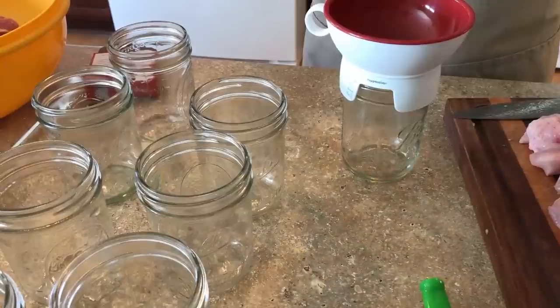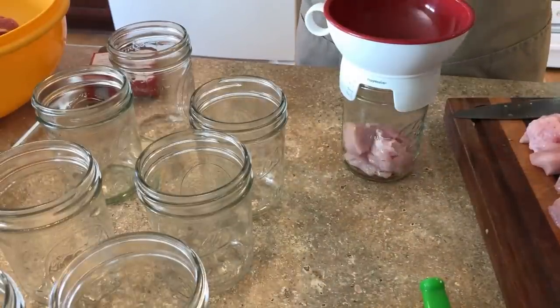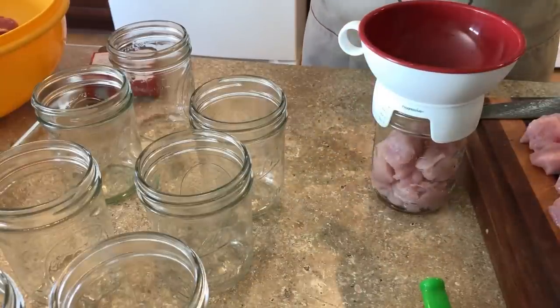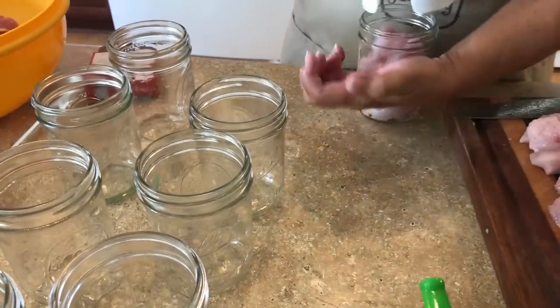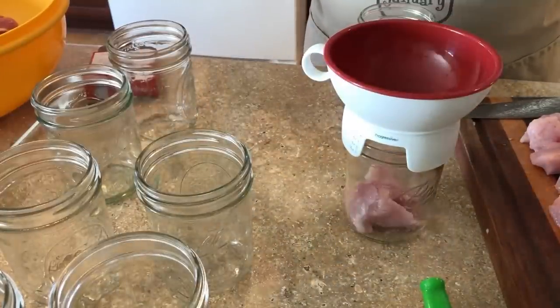I do not add any salt. Salt is not a preservative — it's just for flavor. So don't get it twisted. And you will mess up your kitchen floor doing this — my kitchen is a mess.